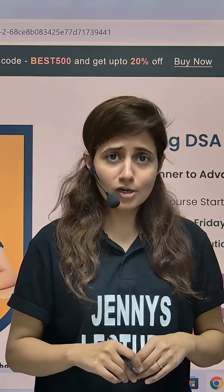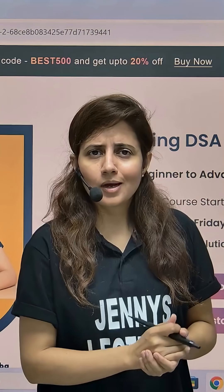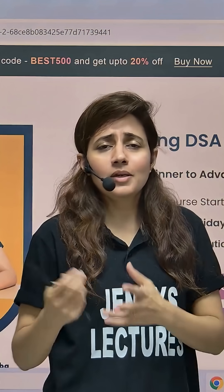Hey! Stuck in coding? Struggling with DSA? Well, you are not alone. Many students face the same challenges — unclear concepts, missed classes, overwhelming content, and many more.